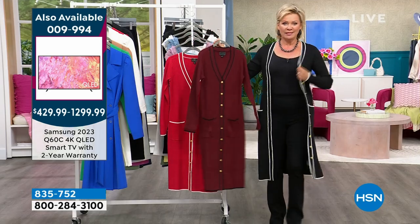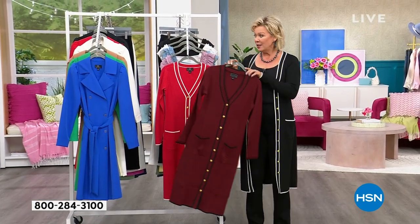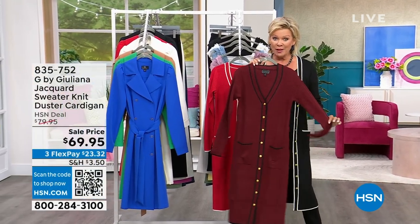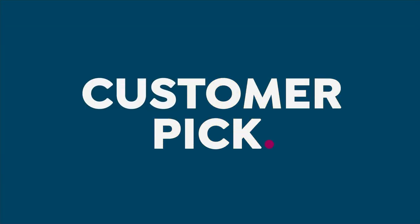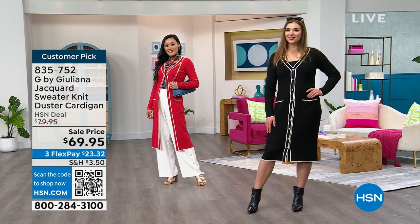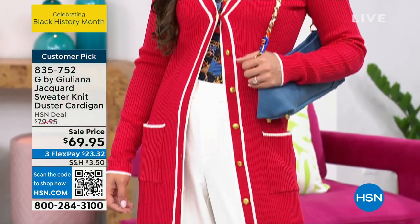This beautiful duster is a sweater knit — very different from the trench, completely different vibe, different look, different material. They're marked down beautifully to $69.95. These are the most beautiful, flattering fit. As you can see on Dagmara, it's buttoned all the way down, and on Paulina just one button with a nice status print underneath and a solid bottom.